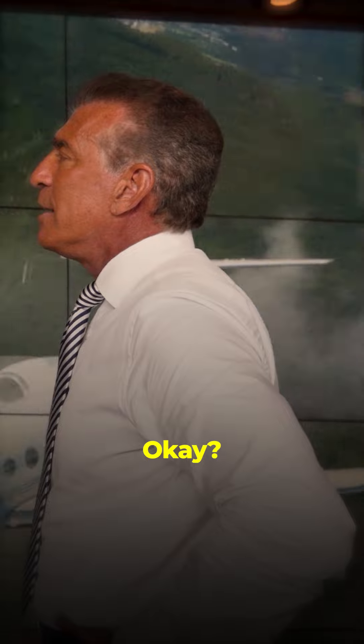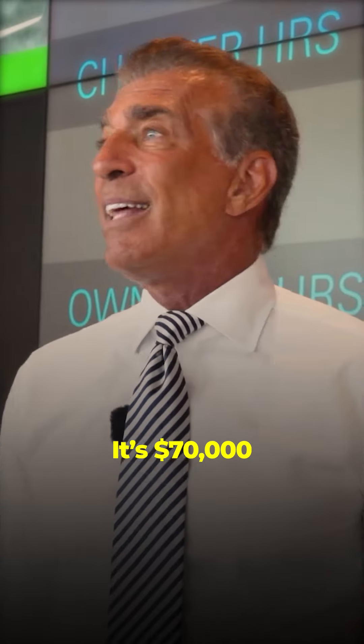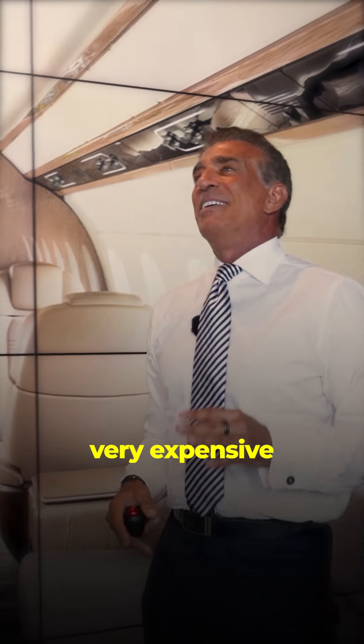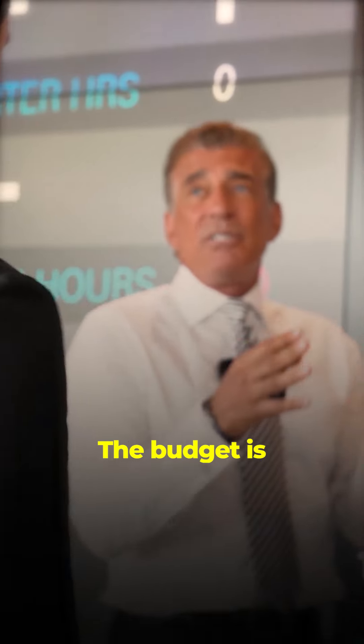If you fly this airplane 350 hours a year at $450 a gallon, it's going to cost about $3.6 million dollars a year to run. On a Gulfstream, to replace the carpet it's $70,000. Moving furniture around is very expensive — they have to redo engineering drawings. On a G550, if you wanted to change a couch to two chairs, it would cost about $400,000.